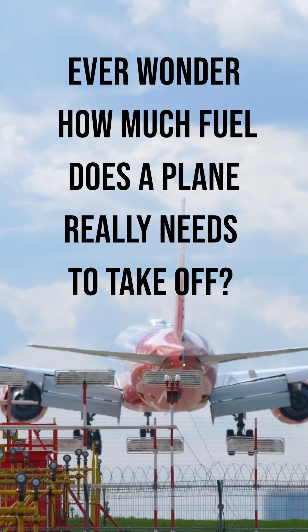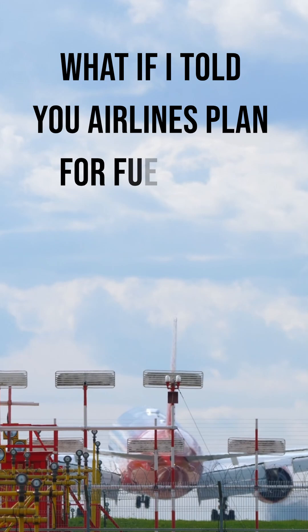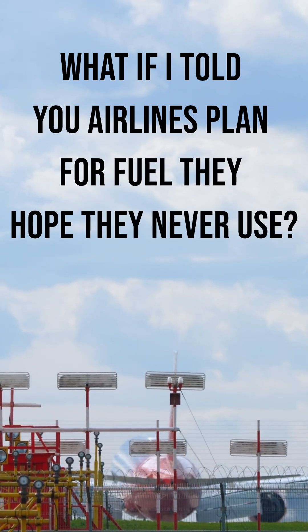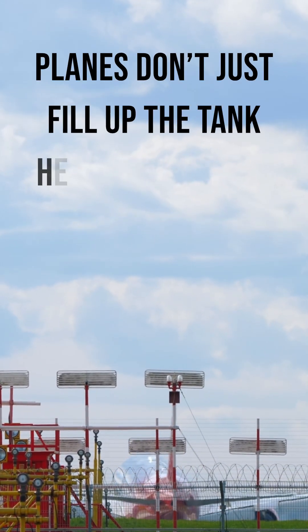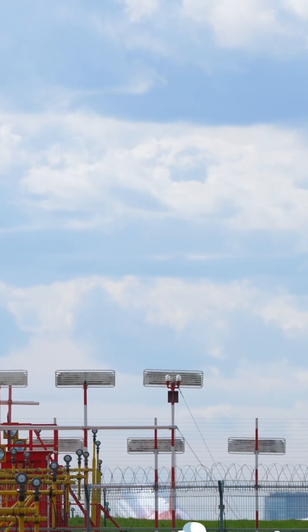Ever wonder how much fuel a plane really needs to take off? What if I told you airlines plan for fuel they hope they never use? Planes don't just fill up the tank. Here's how block fuel is calculated.